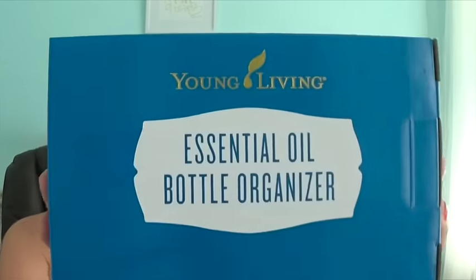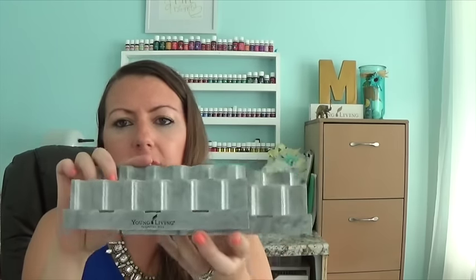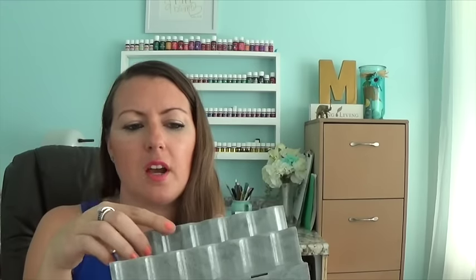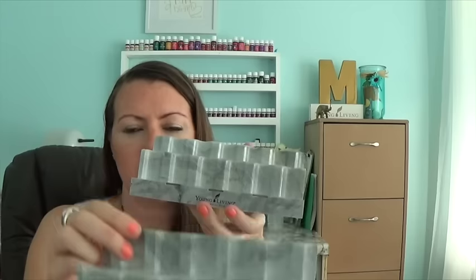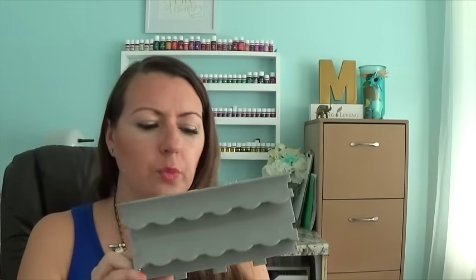Last item I got, packaged so nicely — they've really upped their packaging game. It's the essential oil bottle organizer. I got this for my bedside, and you can do it different ways. You can do it like a sliding scale and make it as long as you want. You can do two of them, stack them on top. You can also make it really, really high. It says Young Living on the bottom and it's really, really shiny. I'm impressed with the new stuff.